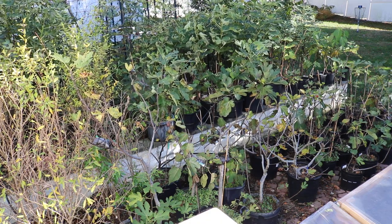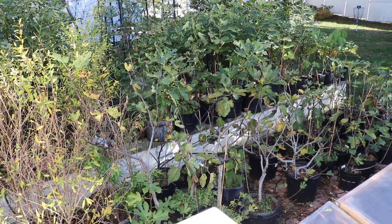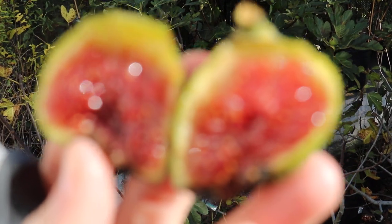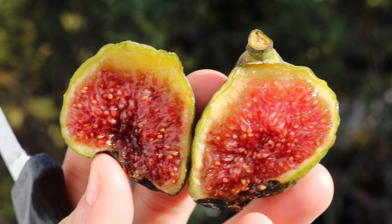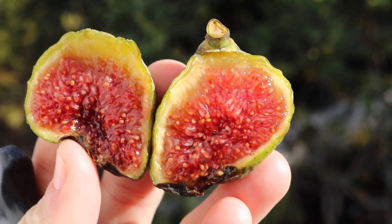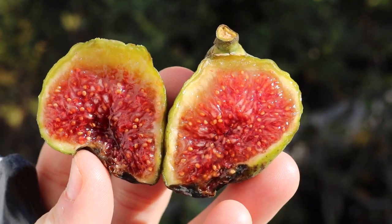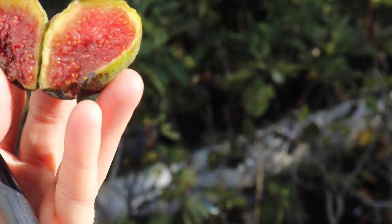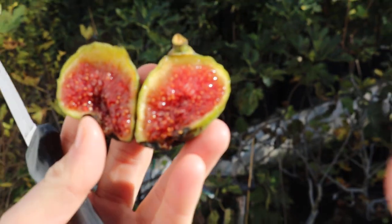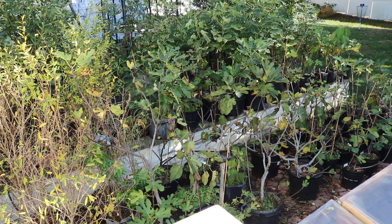Oh my goodness. Obviously I'm excited for this fruit — you can tell by my maniacal laugh that this is going to be so good. That pulp looks so tasty to me. All the knowledge I have about eating these figs, this is sure to be one that is insanely good.